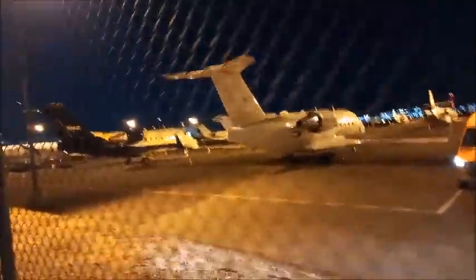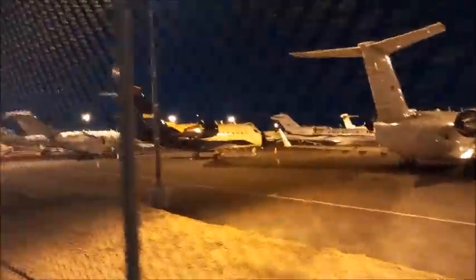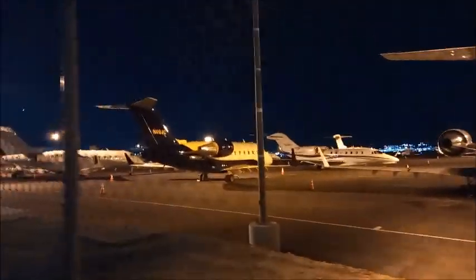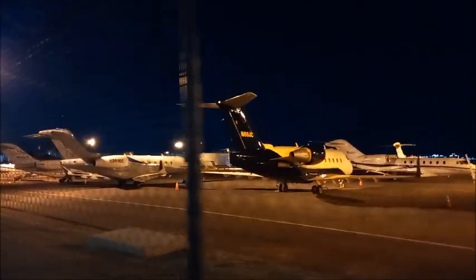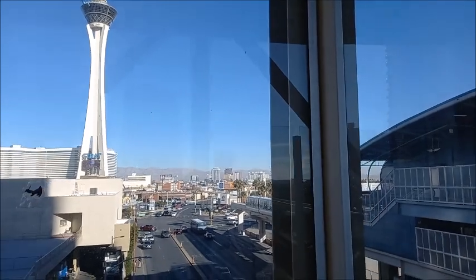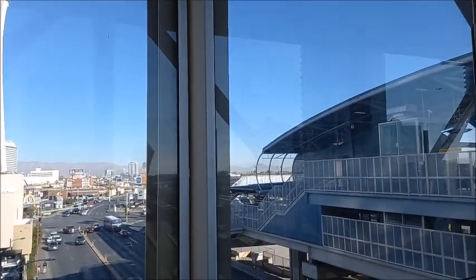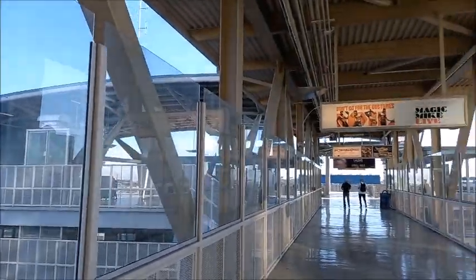Most people use commercial jets, including United and American Airlines, but some use their own private jets including Gulfstream, Bombardier, and Embraer. One of the easiest ways to access the Las Vegas Convention Center is using the Las Vegas Monorail.